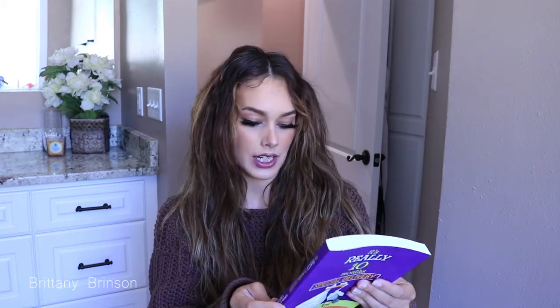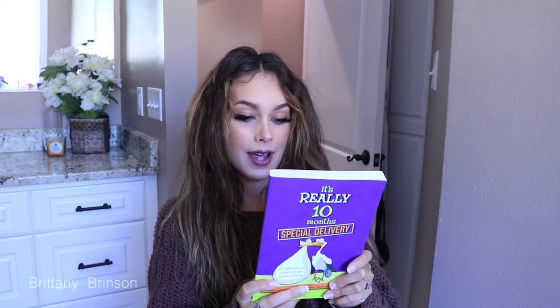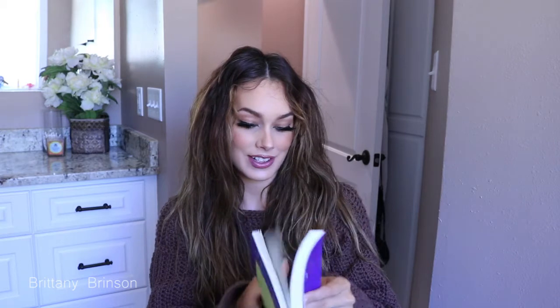And the last thing in here, which I had to dig a little bit for, was this book. It's "Really 10 Months Special Delivery: A Collection of Stories from Girth to Birth." The girlfriends from Really 10 Months are back with more hilarious and heartwarming stories about pregnancy, labor, and delivery. This has gone on my nightstand right away. I'm quite interested in starting to read this because I love hearing birth stories.